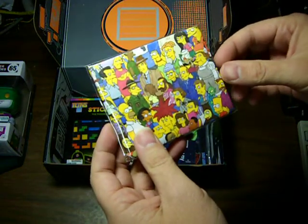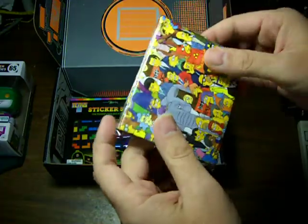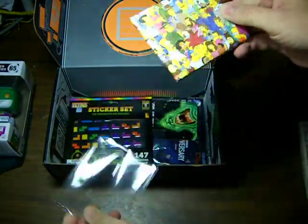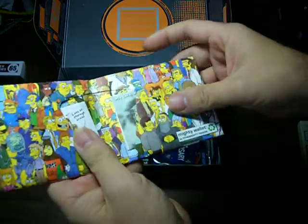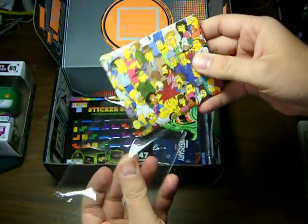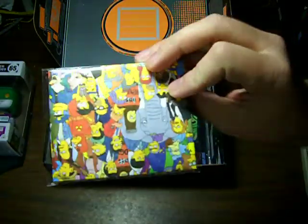Simpsons. If I remember correctly, somebody told me this was a wallet. It's kind of paper — yep. I can put the money I don't have in it. Nice. It's mostly I carry credit cards now, not cash. Simpsons wallet.